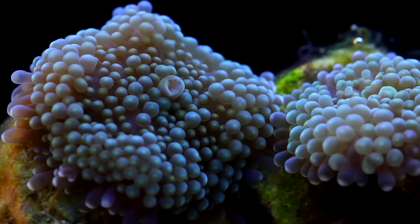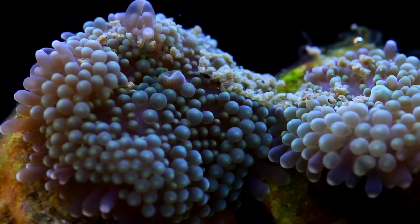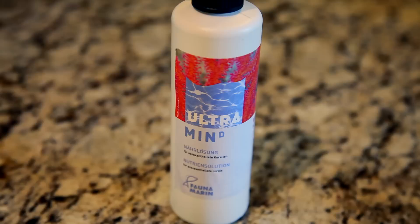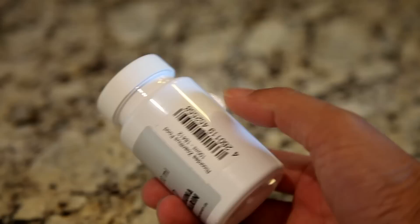It took a while for me to figure it out, but I made a mistake — did anybody happen to catch it? I forgot that sometimes Fauna Marin foods are actually a two-part formula that you have to combine. It turns out that the Zoanthid and Ricordia food needs to be mixed with a liquid solution called Ultramin D. It's an easy mistake to make because there are no instructions anywhere on these containers, and what documentation is written is 100% in German.